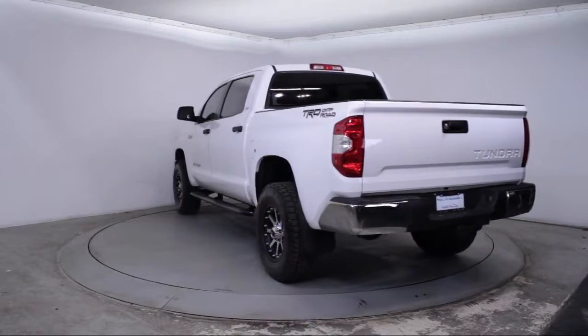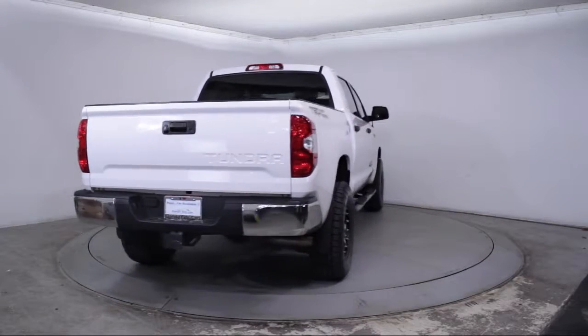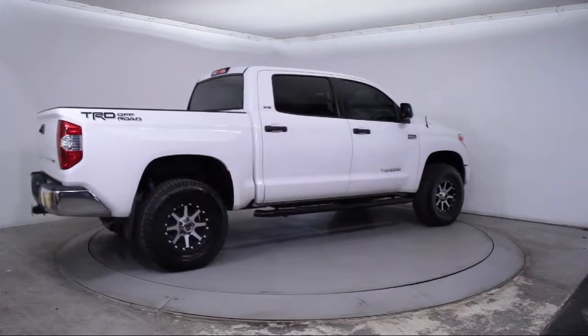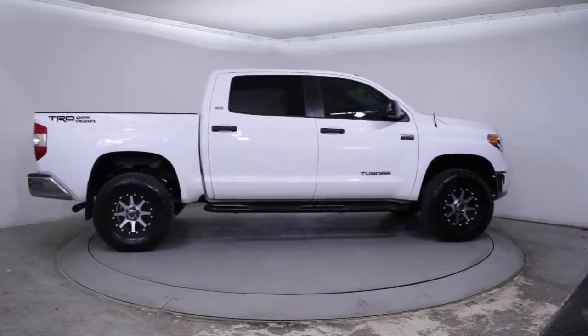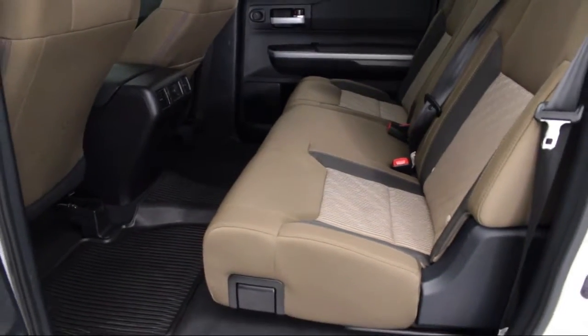Florida Fine Cars has positioned itself as a national top 5 provider of pre-owned cars. Our ultimate goal is making your buying experience stress-free, and it shows. We've been awarded the prestigious Customer Satisfaction Award by Dealeraider.com two years in a row. We also offer free Carfax reports and Kelley Blue Book market price comparison on every vehicle in inventory.